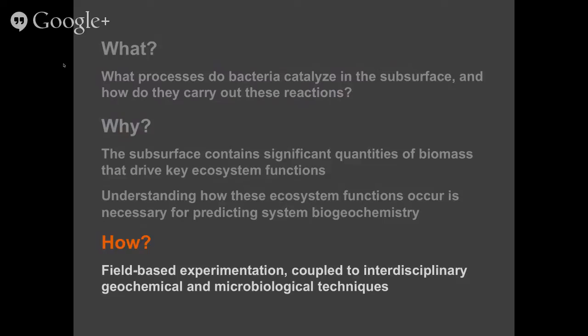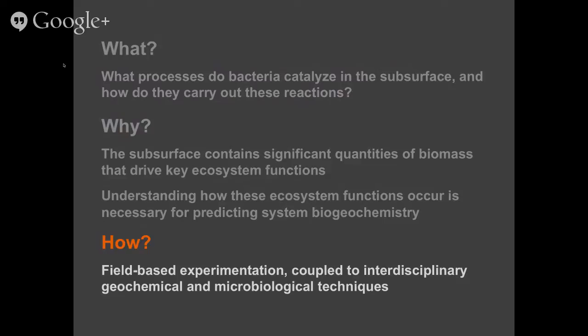This map of the lower 48 states shows the wide variety of aquifer types around the US. In every single one of these aquifers there are going to be bacteria in pore spaces catalyzing reactions — improving groundwater quality, maybe mobilizing metals. The truth is that we don't really understand very much about any of these processes in these systems, so that's why we're doing this research in Colorado.